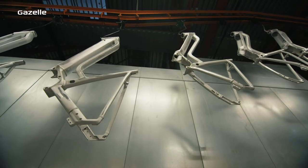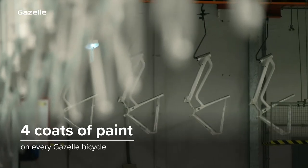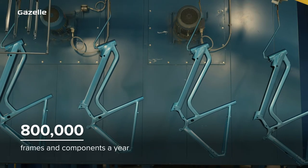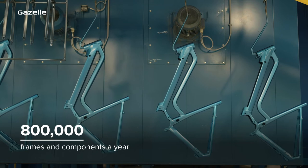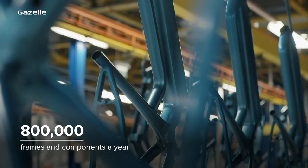Every Royal Dutch Gazelle bicycle is given four coats of paint, so our bikes can stand up to day-to-day riding. Every year around 800,000 frames and components travel two kilometers through our paint shop — the longest paint shop in the world.